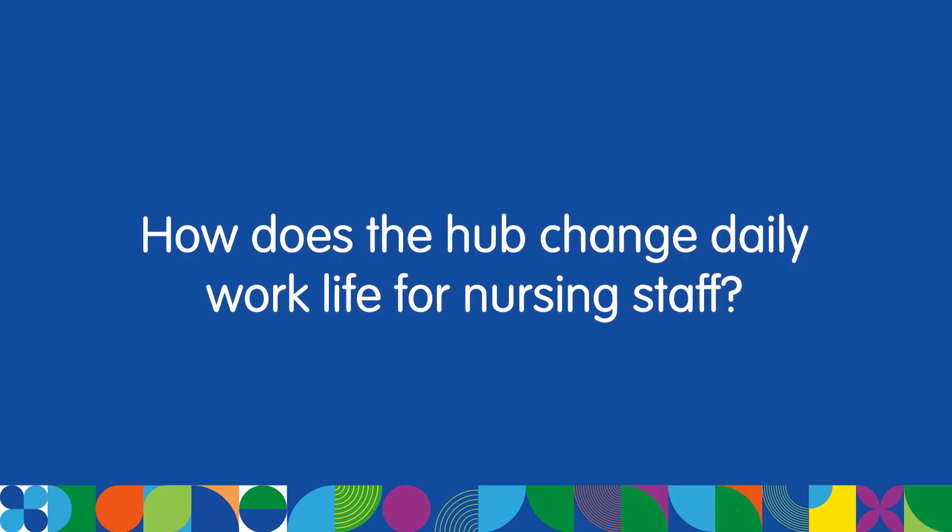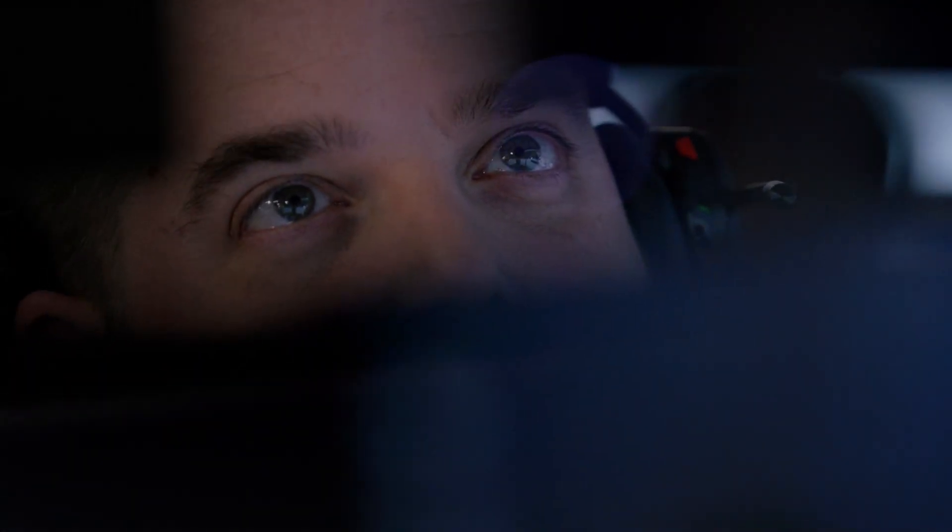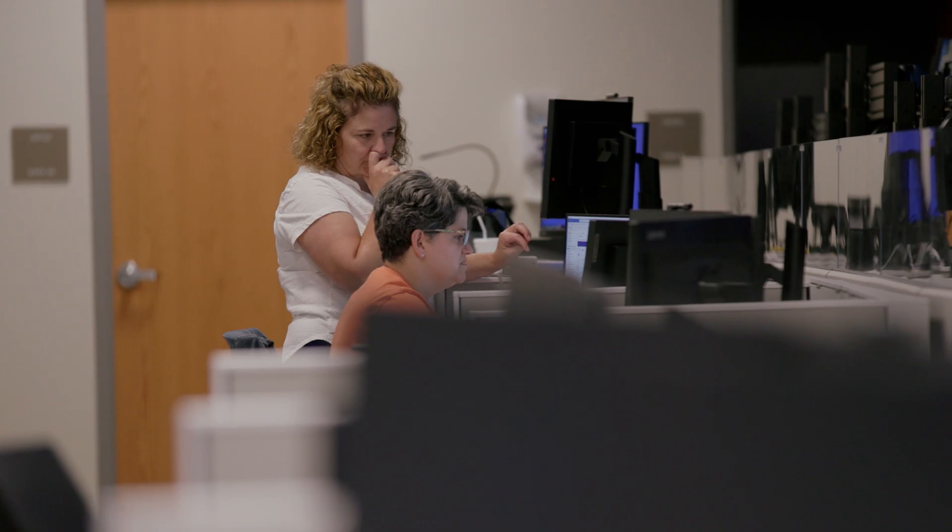The hub absolutely changes the daily work life of all of our clinicians on the floor. Not only are they inputting data, they're accessing data in real time to make patient care decisions at the point that we're actually providing care to our patients and families. The way that our providers interact with our hub will truly be transformative, reducing the burden they feel on the front line and allowing us to send resources in real time to the point of need.